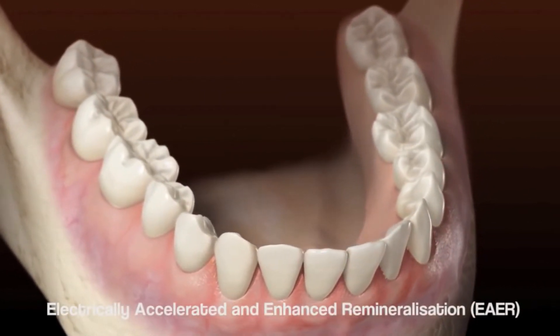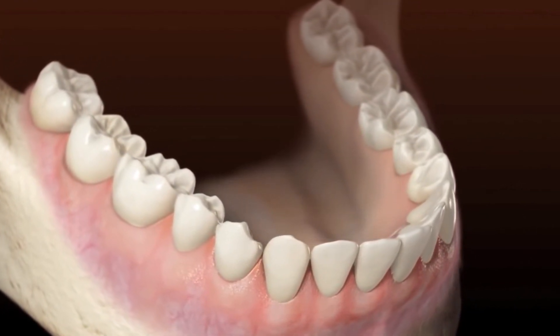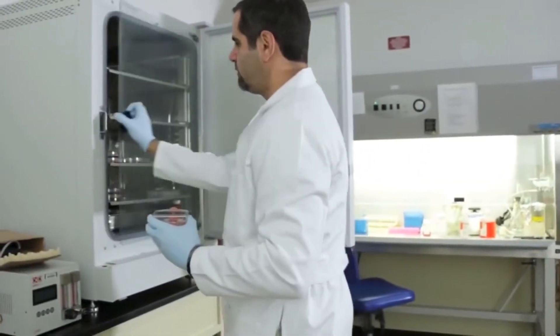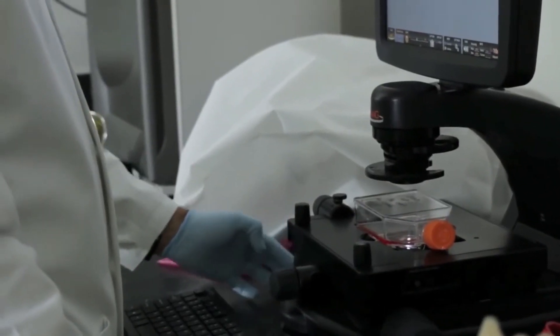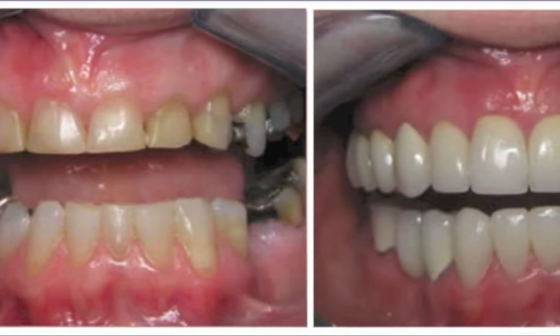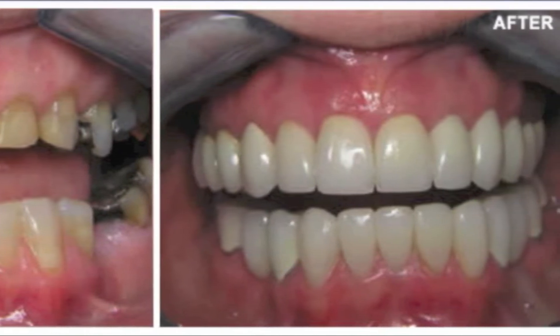Another technique to emerge this year is Electrically Accelerated and Enhanced Remineralization. This allows a decayed tooth to effectively repair and heal itself without the need for drills, needles, or fillings. This breakthrough procedure uses electrical stimulation to help teeth remineralize by pushing minerals like calcium and phosphate back into the tooth to repair the damaged side.